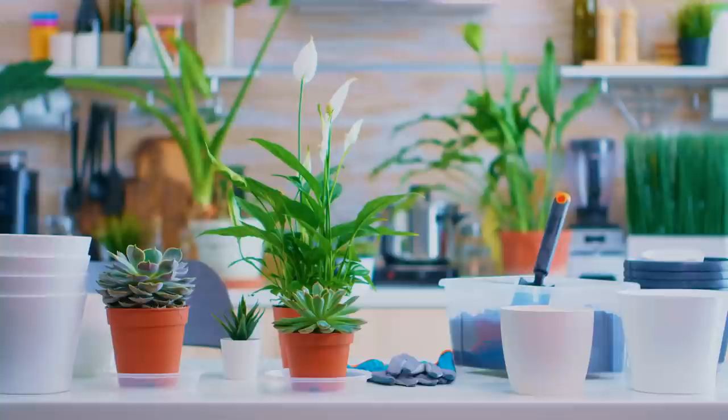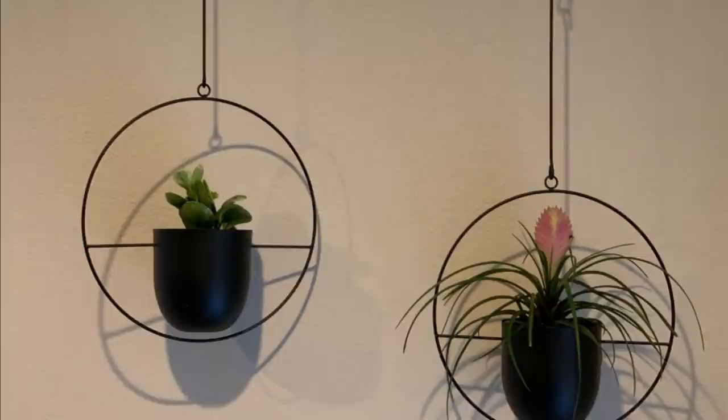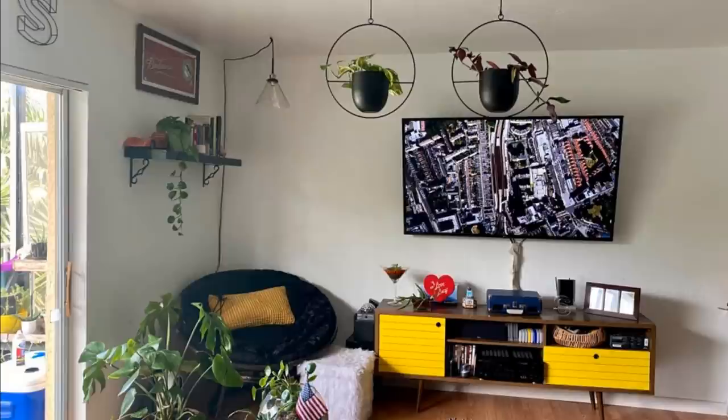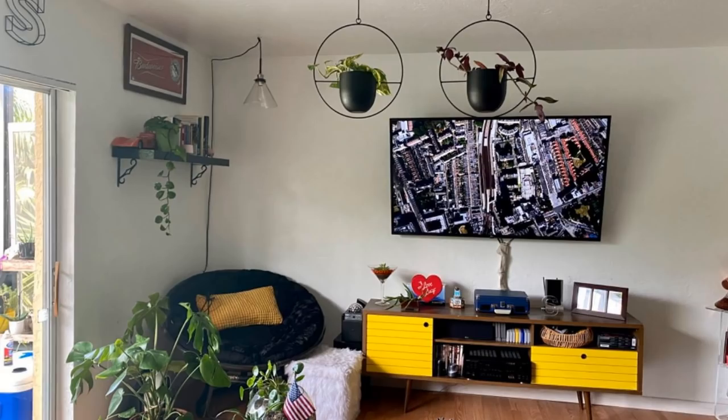Number 20: If your rental space feels a little empty, you might need a little something to breathe life into it — literally. Get plants to liven up the place. You could go for a pair of hanging plants, a giant floor plant, or lots of smaller plants all over the home. Being around plants is great for your health, and it makes the space look much homier than leaving things blank.